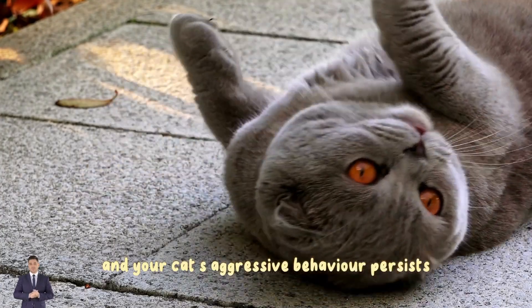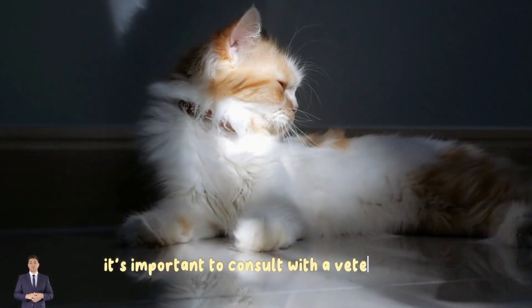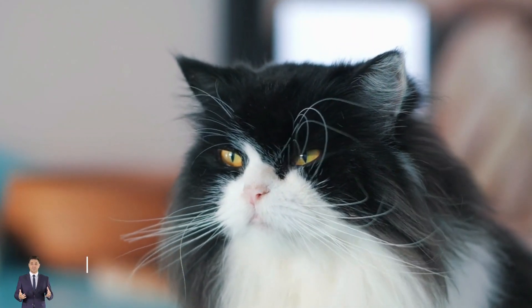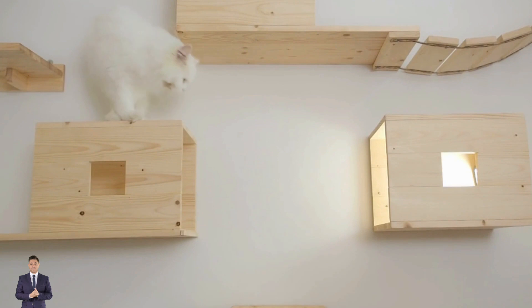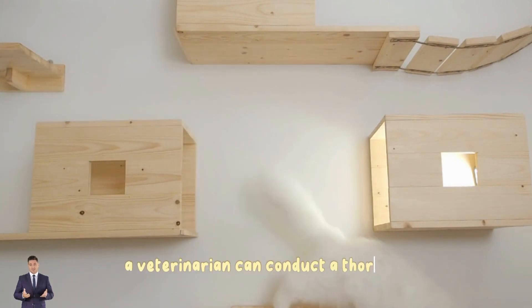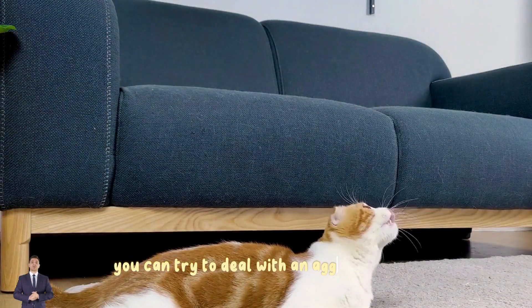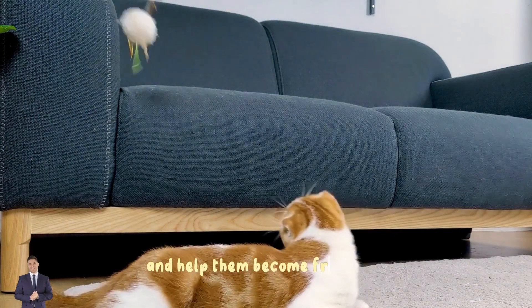Five: consult with a veterinarian. If you have tried all these tips and your cat's aggressive behavior persists, it's important to consult with a veterinarian. Certain health issues or medical conditions can affect a cat's behavior and cause aggression. A veterinarian can conduct a thorough examination and provide more specific advice based on your cat's condition.